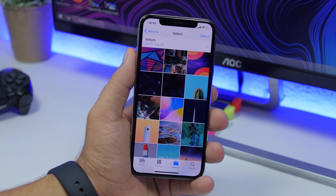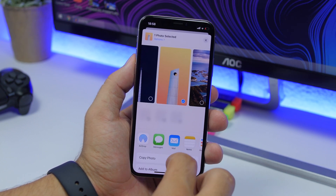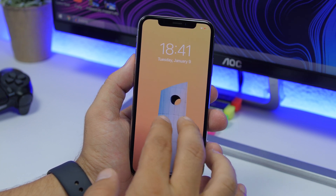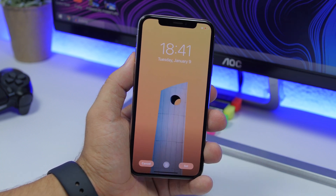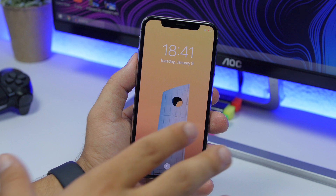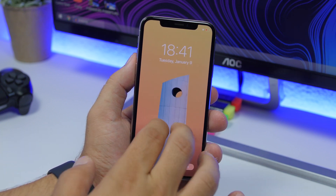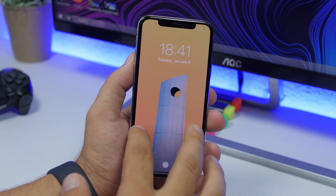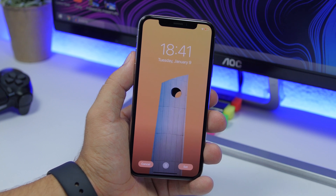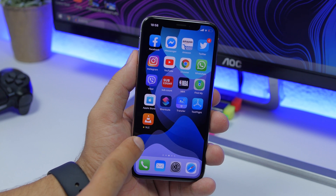On iOS 13.1 beta, when you go to set a wallpaper, it doesn't let you resize it. Normally you can resize and move the wallpaper, but now it fits the wallpaper automatically and won't let you move it. It's unclear whether this is a bug or a feature, but you won't be able to resize the wallpaper at all.